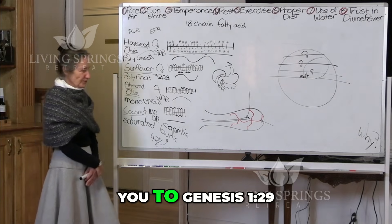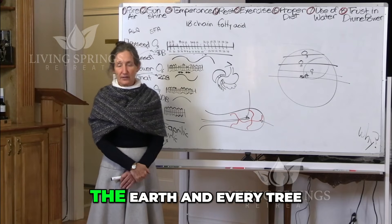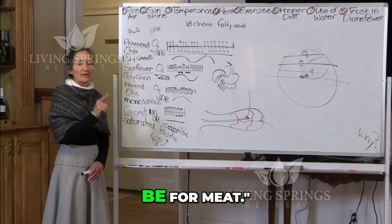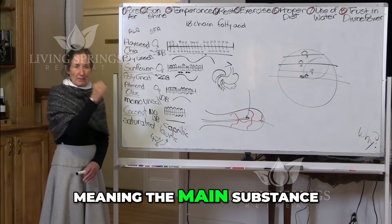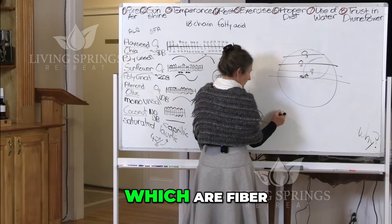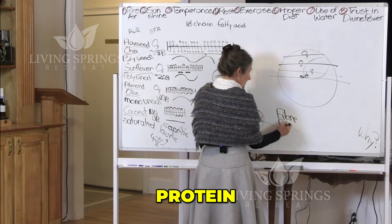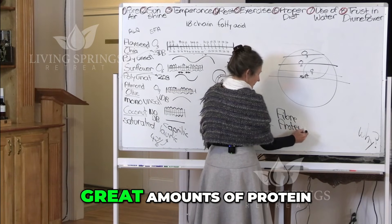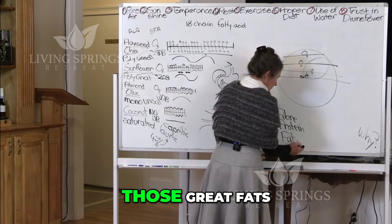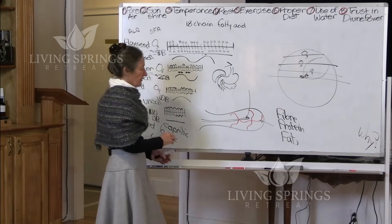And remember I took you to Genesis 1:29. God said, Behold, I've given you every herb-bearing seed which is upon the face of the earth, and every tree in which there is fruit bearing seed. To you it shall be for meat — meaning the main substance of our diet. And the three essential food groups are fibre — all your seeds are high in fibre — protein — all your seeds have great amounts of protein — and it's especially in the seeds and the nuts where you get those great fats.